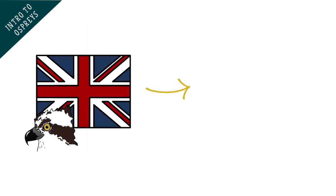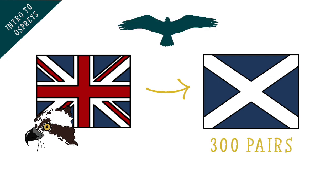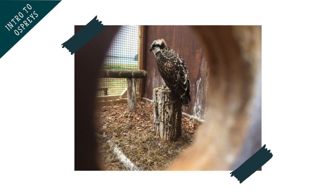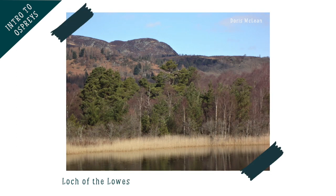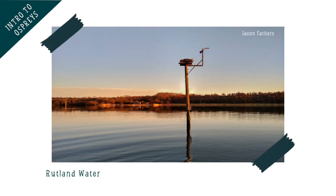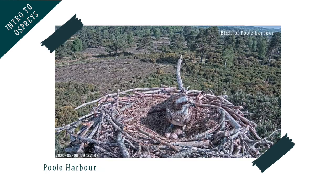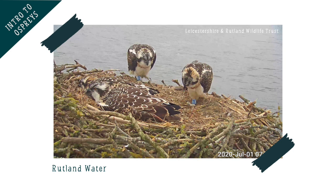In the UK, most osprey nests are in Scotland, where there are around 300 pairs, but there are a few in the north of England, in the Midlands and in Wales, as well as a reintroduction project being run on the south coast in Poole. You can visit some osprey nesting sites in the UK, which let you watch them from a safe distance without disturbing the birds. Some of these nests have had cameras installed on them, so you can watch the nest from home, including eggs being laid, hatching and watching the chicks grow. You can find these cameras online, with a little help from adults, and the websites can be found in our activity pack.